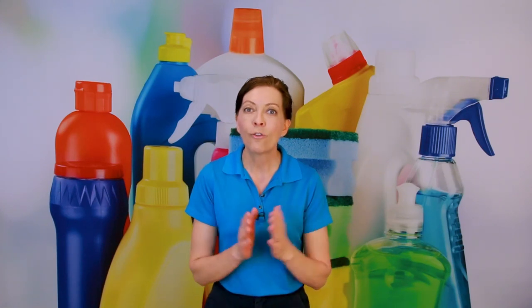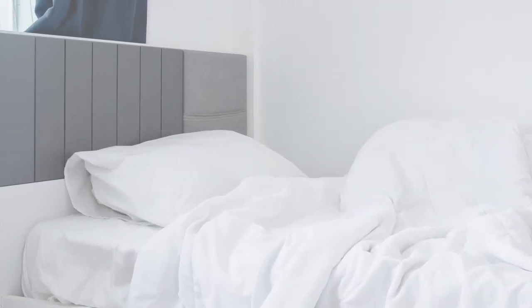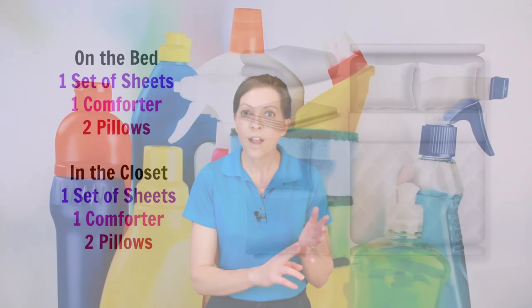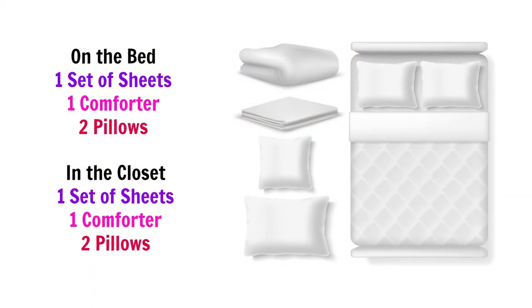The first is: how do I arrange the bedding, and what kind of bedding or linens do I need for my Airbnb that I have to turn over on a regular basis? The rule of thumb is every bed should have linens — a set of sheets, a comforter of some sort, and every bed should have two pillows.